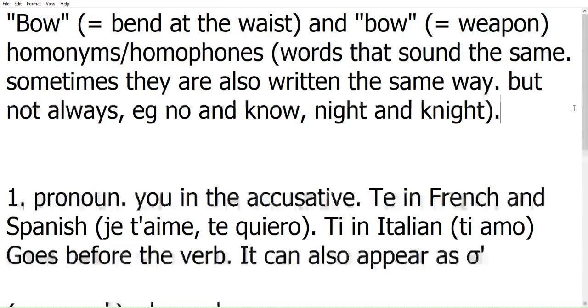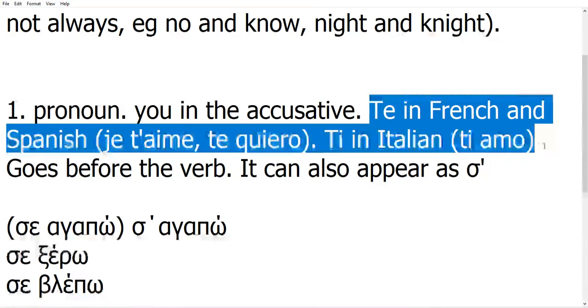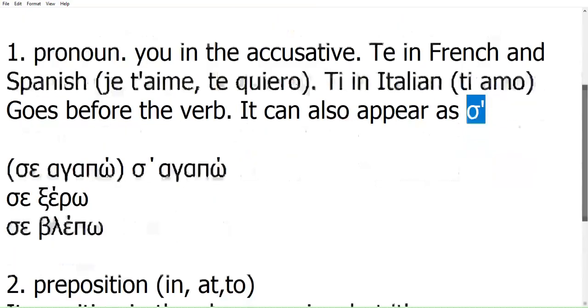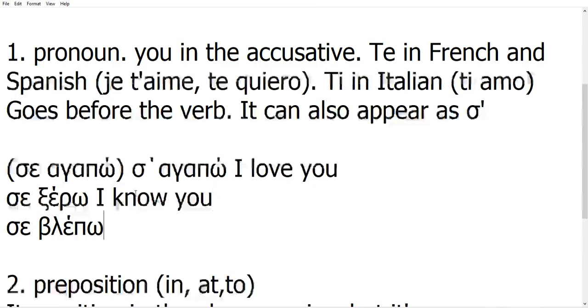Let's look at the first 'se'. As I said, it's a pronoun — it is 'you' in the accusative. If you speak other European languages, I have some examples here of how you can translate this word. Normally it goes before the verb. So for example: 'Se ξέρω' — I know you, and 'Se βλέπω' — I see you.